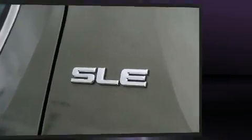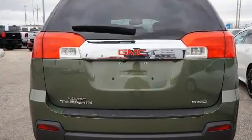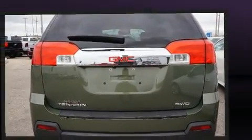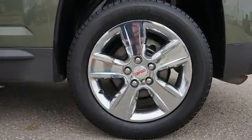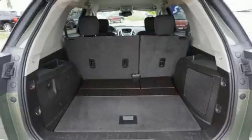A wealth of standard features mean that you no longer have to sacrifice. Like heated seats, delay off headlights, an automatic dimming rear view mirror, heated door mirrors, and power windows.